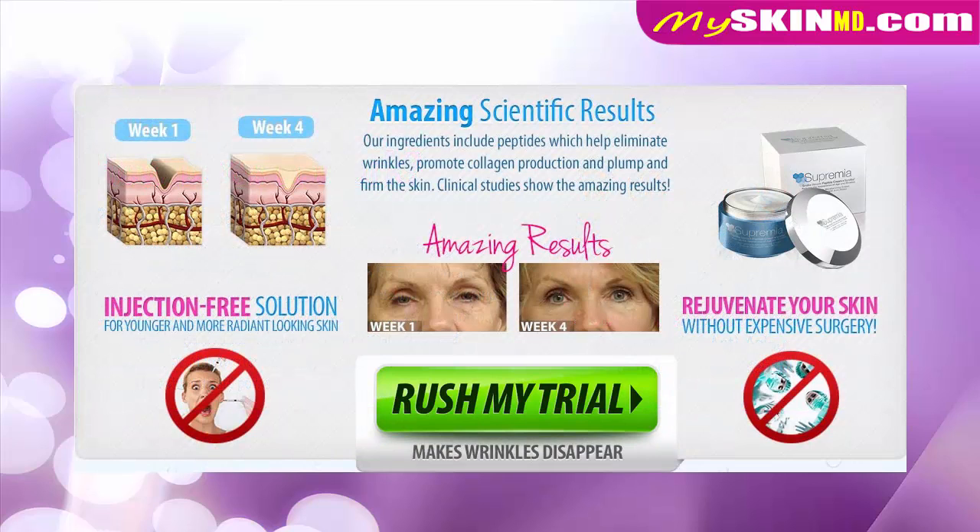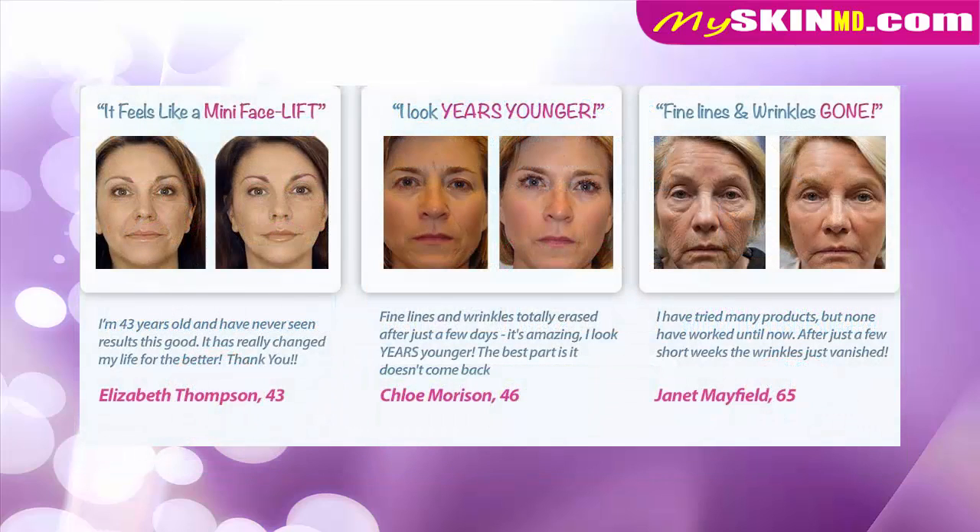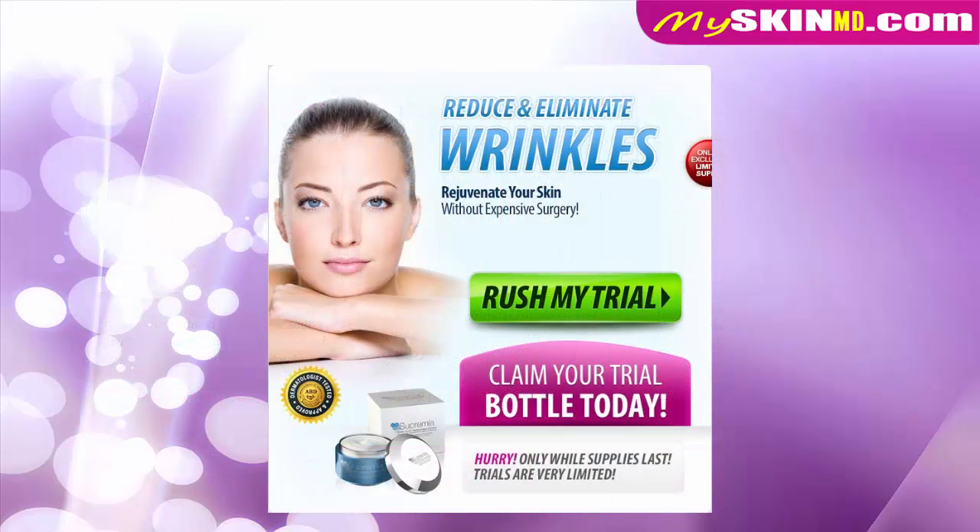Amazing scientific results. An injection-free solution for younger and more radiant looking skin. Rejuvenate your skin without expensive surgery. It feels like a mini facelift. Fine lines and wrinkles gone. Supremia eye cream — reduce and eliminate wrinkles, rejuvenate your skin without expensive surgery.